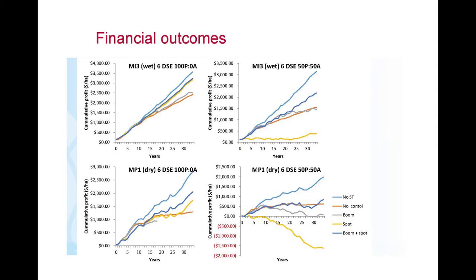At six DSE in the wet scenario with 100 percent perennial, everything remains more profitable than doing nothing. Boom spraying, spot spraying, and spot-boom combinations all lose only a little production compared to no tussock, with spot-boom spraying coming out most successful. In the dry scenario, spot spraying really crashes, and only the spot-boom combination remains clearly successful. The key message: when invasion rates are very high due to degraded pastures, spot spraying alone is uneconomic because the cost of the time is too high relative to the production you're recovering.